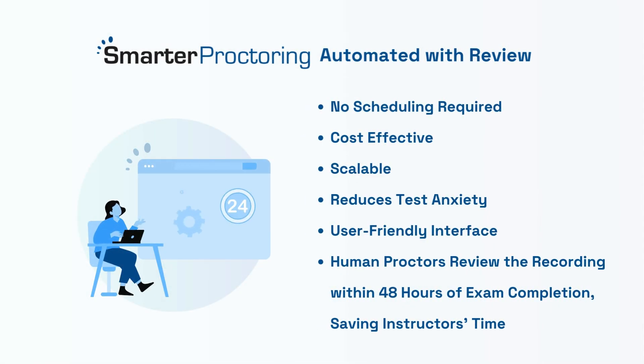Students can take exams at their convenience with 24-7 access, no scheduling needed. Our trained proctors handle the review process, removing the hassle for instructors.